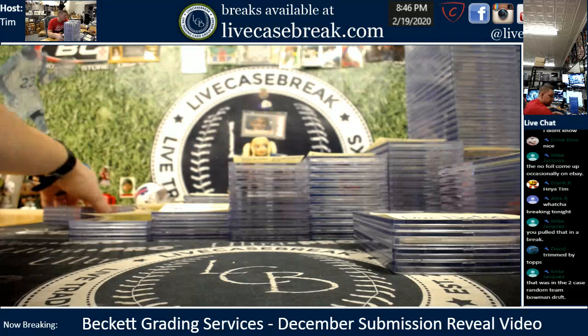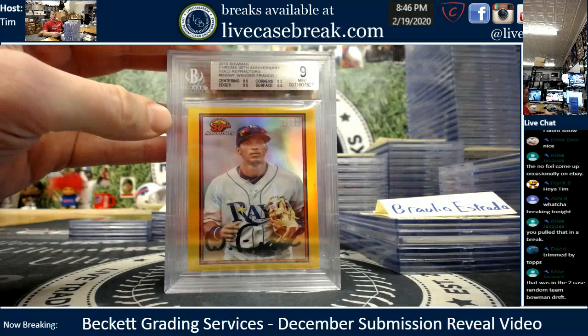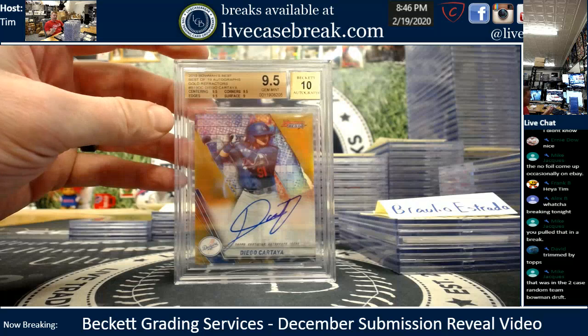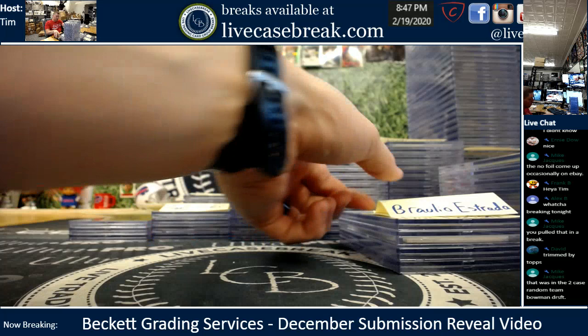James, Braulio, and Dekadan are the next three stacks up. Braulio, you had four cards. Michael Bush — 9. Wander Gold — 9, half a point away from gem, so close. Hunter Bishop Gold gemmed. And Diego Cartaya — nice one for your PC. This card's starting to heat up on eBay, I've got like ten offers on Cartaya's today. 5 out of 50 gold from Bowman's Best. Four cards for you, Braulio.